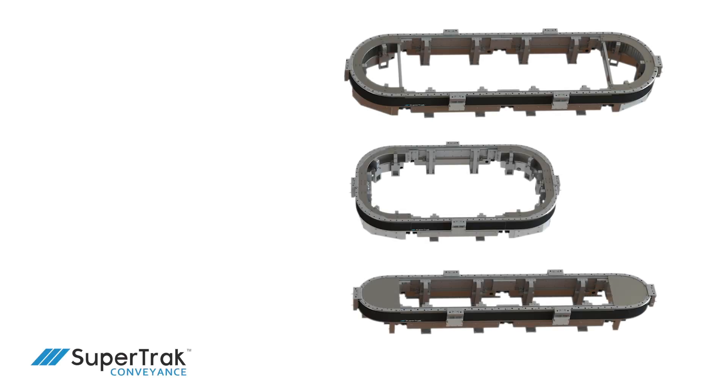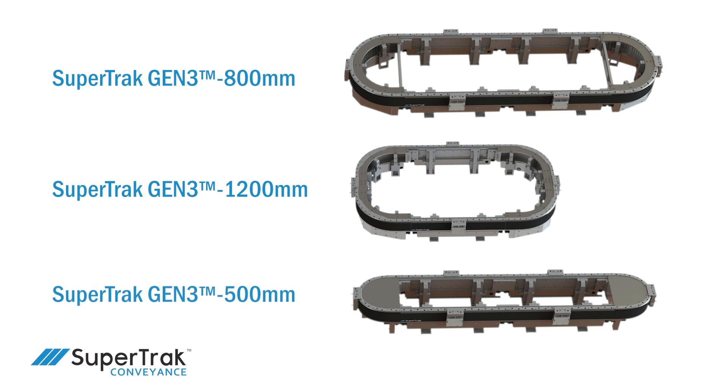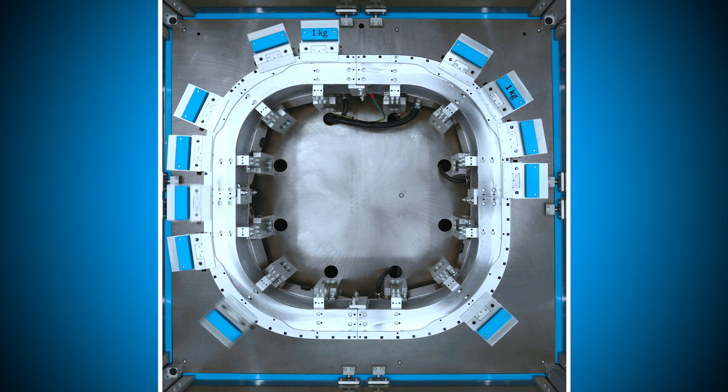The SuperTrack platform provides a range of configuration options where floor space is at a premium, or where you need to fit equipment around permanent fixtures like support columns or existing automation. The newest addition to the SuperTrack portfolio is the 90-degree section.